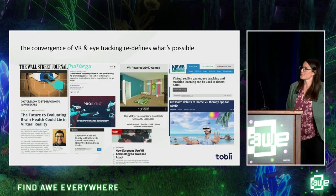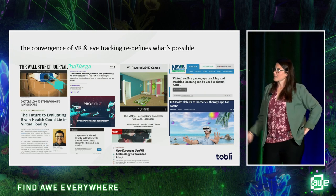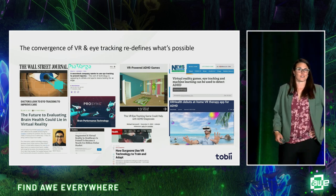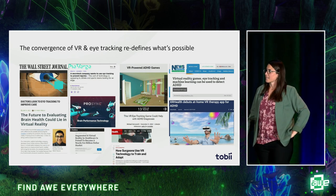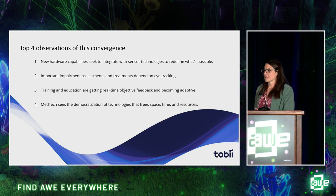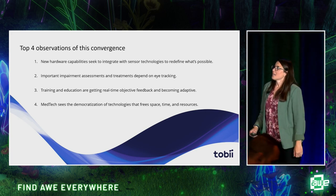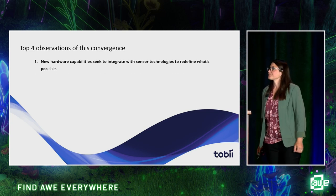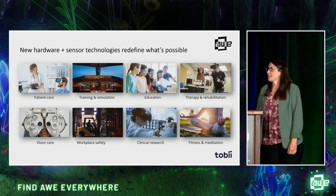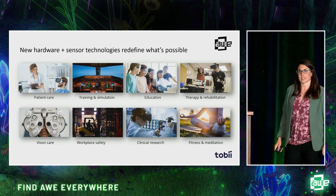I've been in this industry for quite some time now, and I have the opportunity to work with a lot of these fantastic companies building these different types of tools and devices. I want to share a few of their success stories, but I'm also going to share a few observations I've had along the way. Companies are now able to leverage and harness the power of these two technologies converged and combined to redefine what is possible.